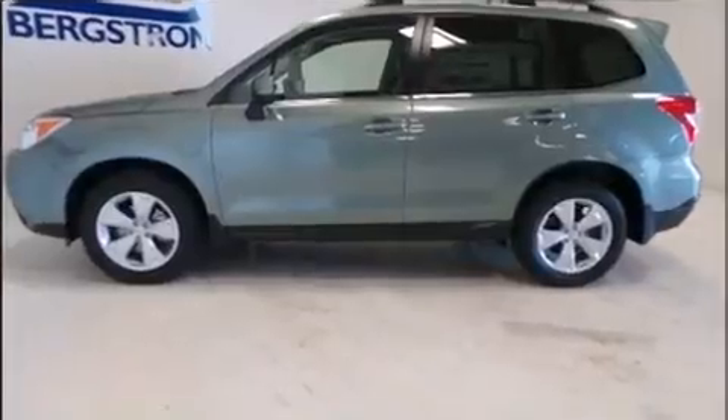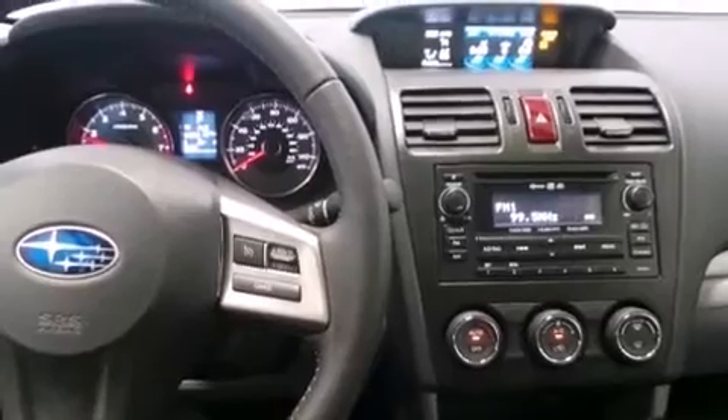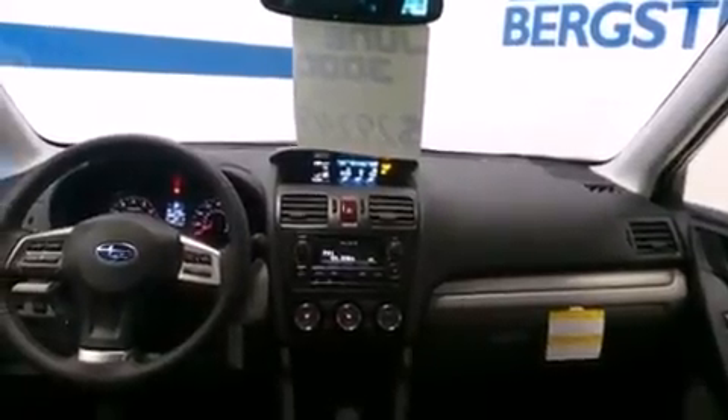Subaru prioritized practicality, efficiency, and style by including adjustable headrests in all seating positions, a trip computer, heated seats, a power rear cargo door, and much more. Features such as automatic climate control and leather upholstery prove that economical transportation does not need to be sparsely equipped.